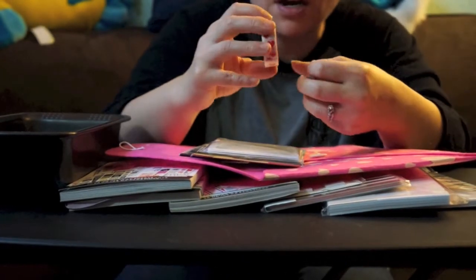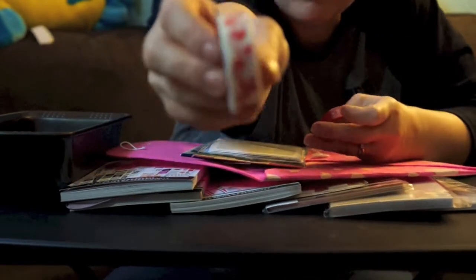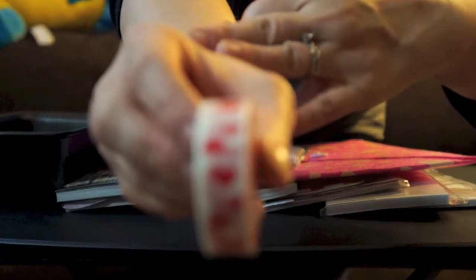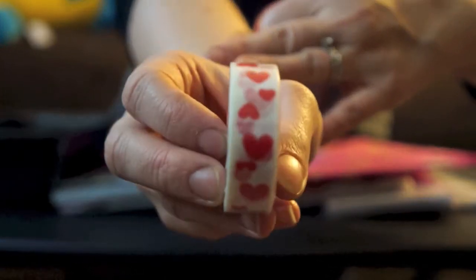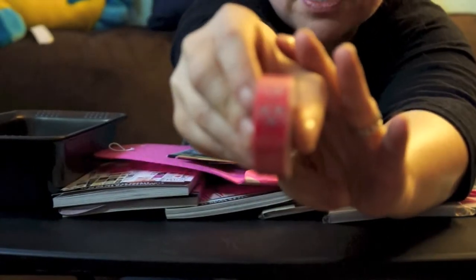Two things I got were the heart washi tape — hopefully you guys can see this — super cute heart washi tape. And then she also got me this happy face washi tape, hopefully you guys can see this. It's super cute; the camera's not picking up the glitteriness to it, but it's super cute and I really love that.